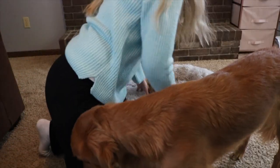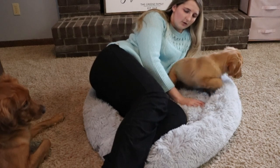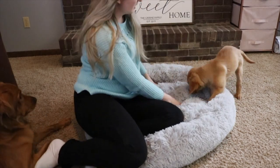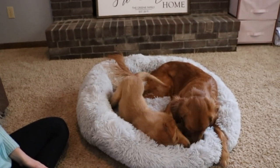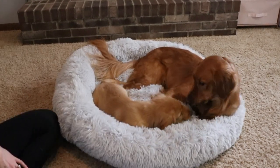Do you guys want a size reference? I am 5'7". Coba was definitely a lot more of a bed girl between the two of them — I think just because Larksy never grew up with a bed so she doesn't really know what to do with it sometimes. That's plenty big enough for both of them, especially when Coba gets full grown.